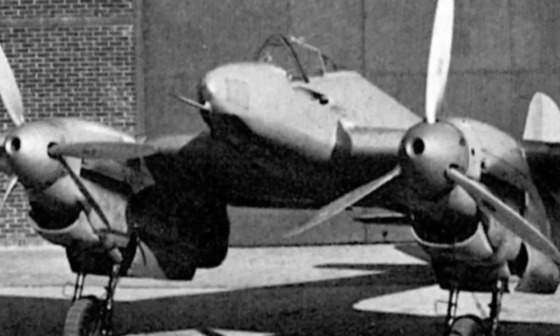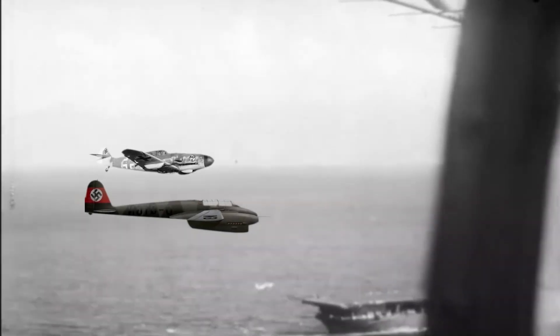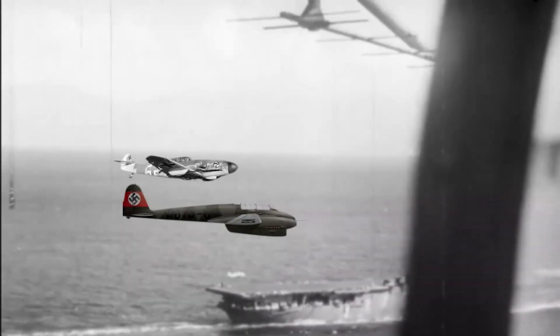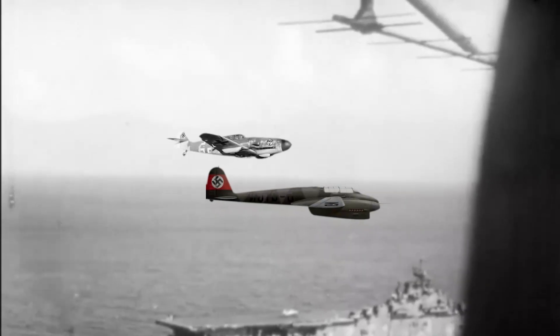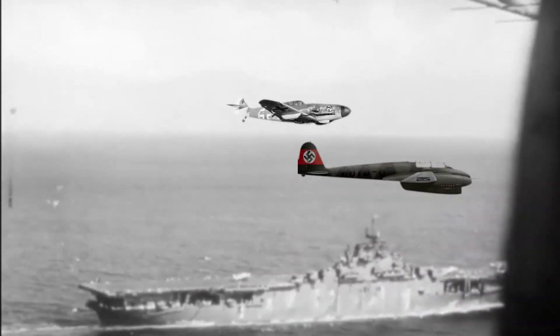From the earliest tests, the FW 187 showed its potential, standing out for its exceptional performance — particularly when compared to the Messerschmitt Bf 109B, the leading fighter of the time. Thanks to its two Junkers Jumo 210G engines, the aircraft could reach higher speeds, making it ideal for interception.